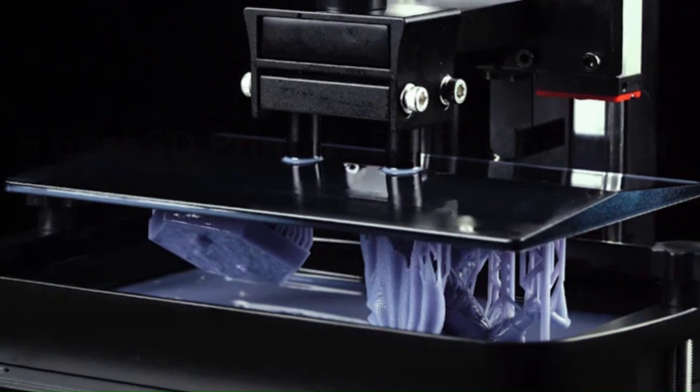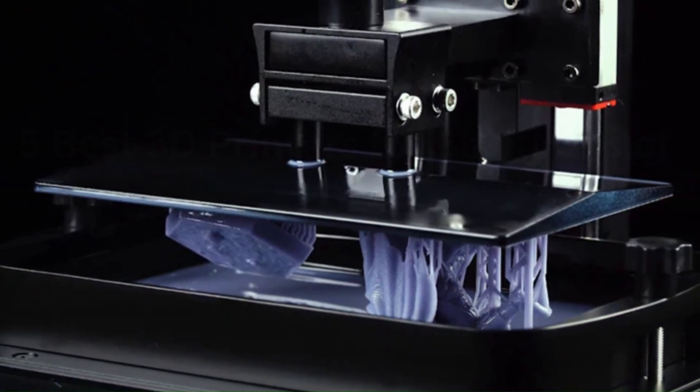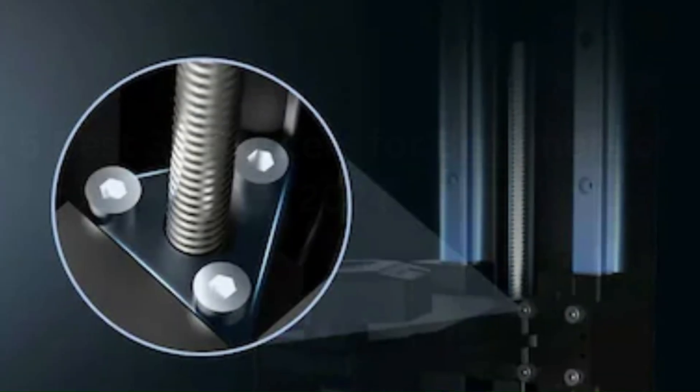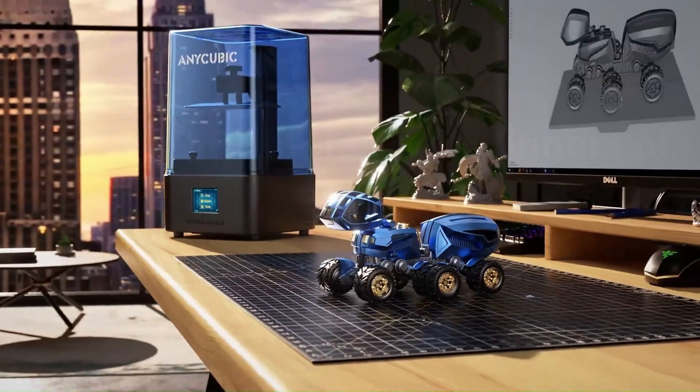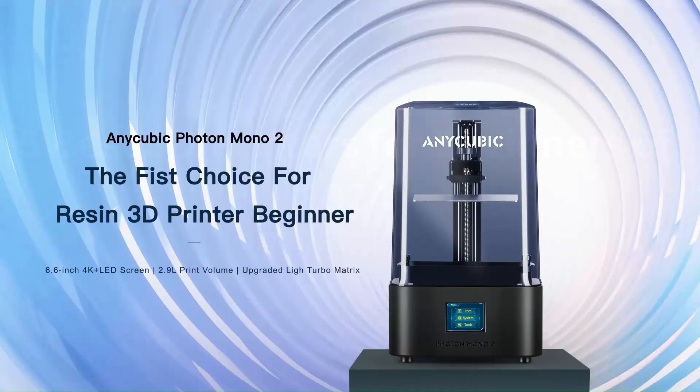In essence, the Anycubic Photon Mono 2 sets a new standard in resin 3D printing, combining cutting-edge features with exceptional performance to redefine the possibilities of creative expression in the digital age.